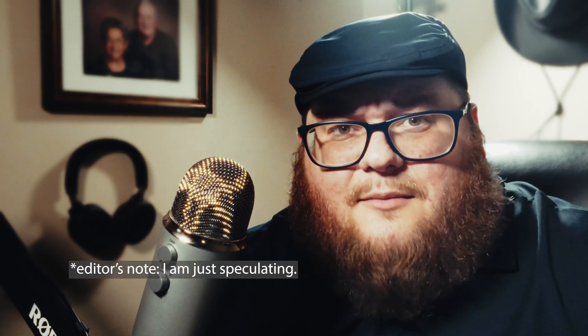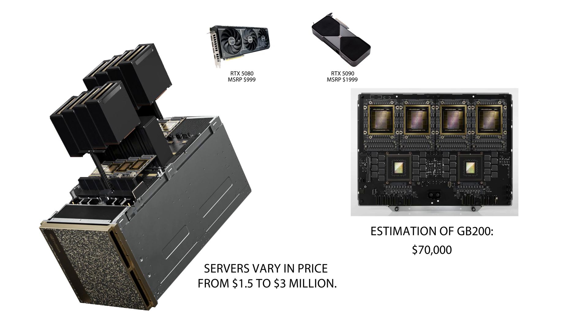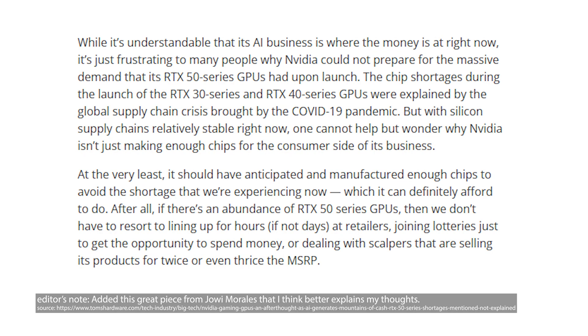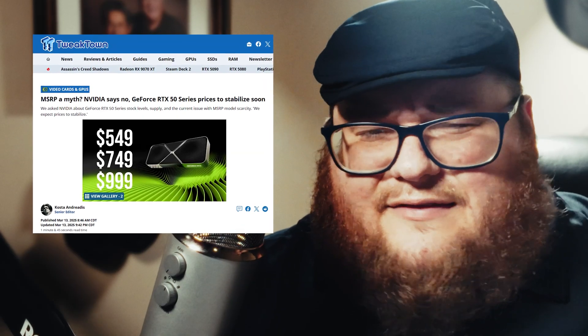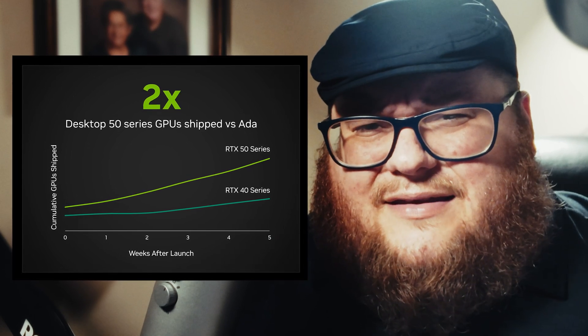I think the answer is pretty simple: NVIDIA doesn't need to sell cards to gamers anymore. Any new 5090 or 5080 made is one microchip that could have been processed for AI and sold to a data center for tens of thousands of dollars more than what you'd get from a gamer — or a crypto miner. Gaming GPU sales have been pretty steady for the last four years, while data center sales have gone bonkers. And while there has been some hearsay about supply stabilizing and more GPUs being shipped soon, there's also this odd press release from NVIDIA saying they released twice the amount of GPUs as the 40 series in around the same time period — yet GeForce is sold out all over the world.